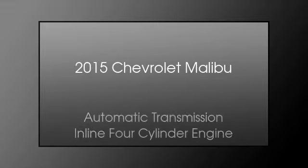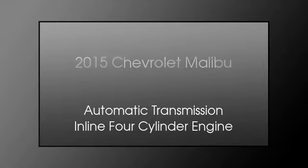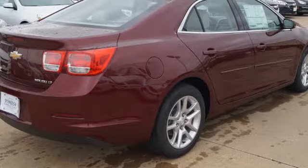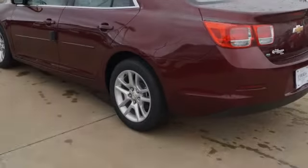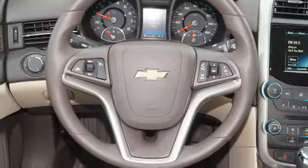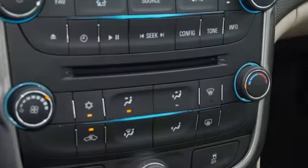This is a 2015 Chevrolet Malibu. This car has an automatic transmission and an inline four-cylinder engine. All of the following features are included: a low tire pressure indicator, rear window locks, an anti-lock braking system, brake assistance technology, direct injection, and daytime running headlights.